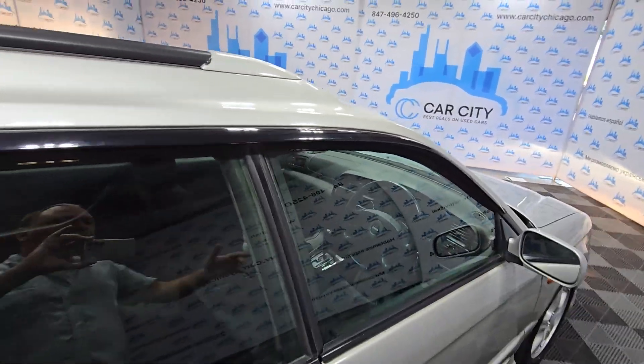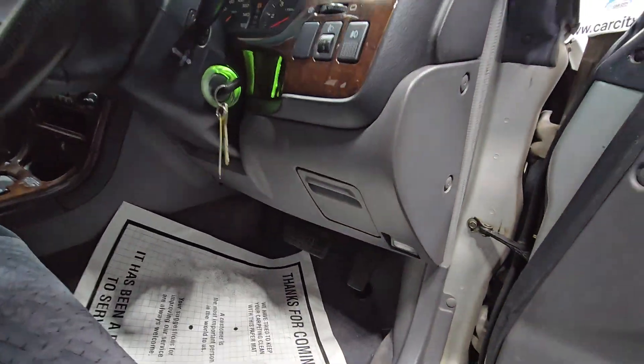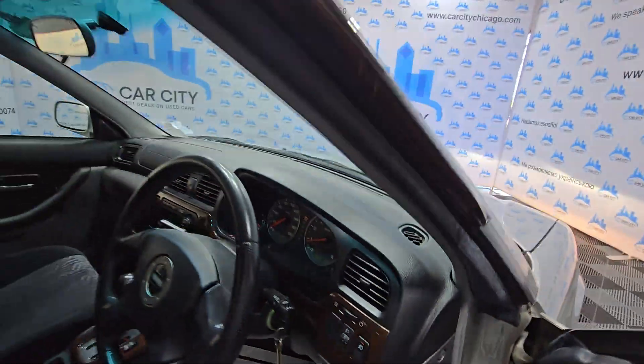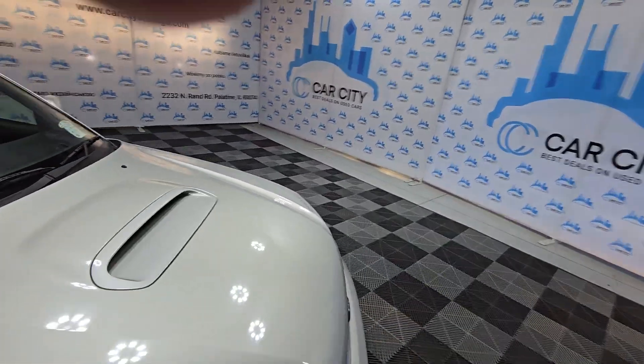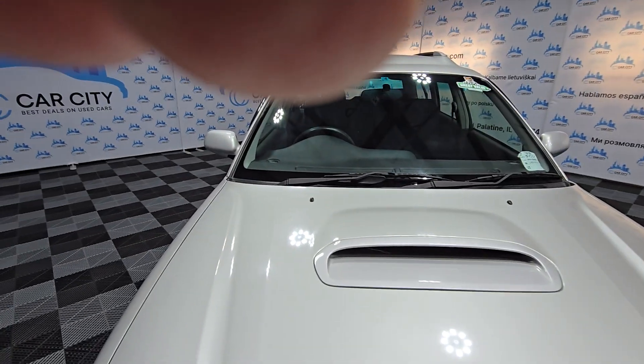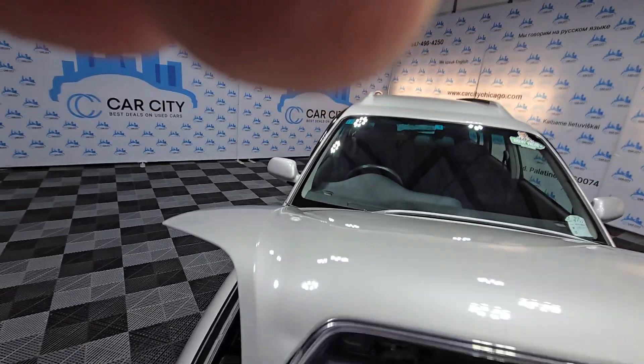If you guys are looking for a JDM vehicle, we do have in stock probably 15 cars right now. We have more cars coming, probably another 15. So if you guys are looking for fun vehicles, we can help you out.